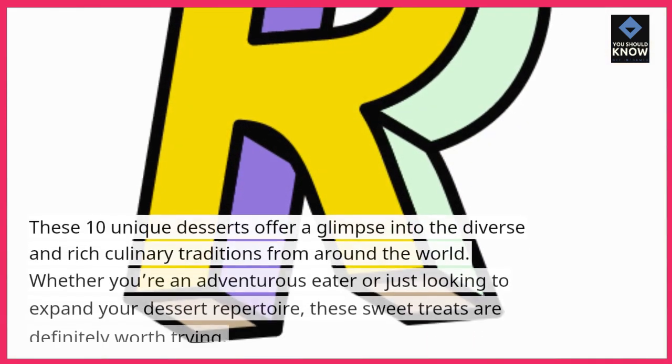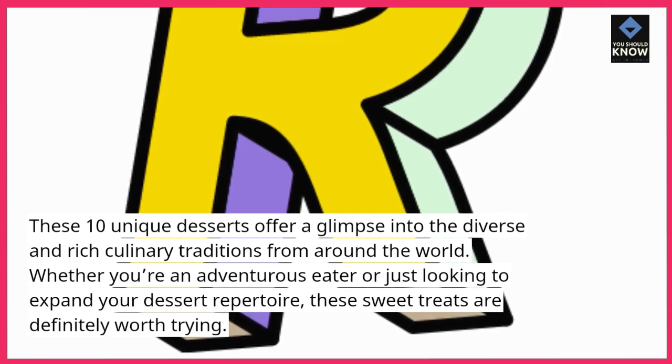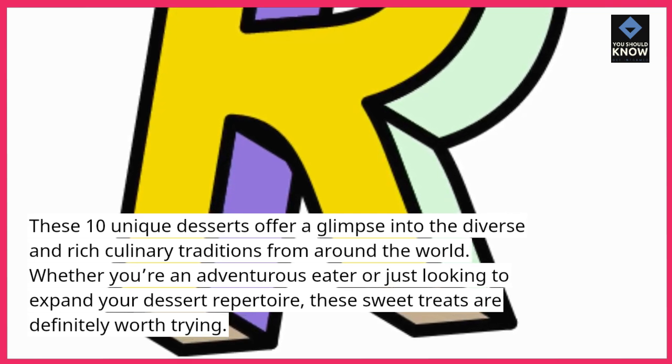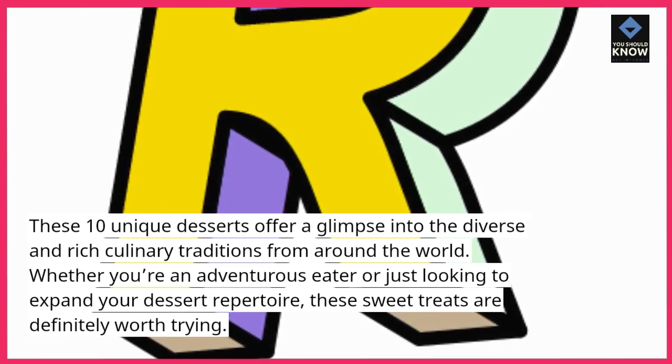These 10 unique desserts offer a glimpse into the diverse and rich culinary traditions from around the world. Whether you're an adventurous eater or just looking to expand your dessert repertoire, these sweet treats are definitely worth trying.